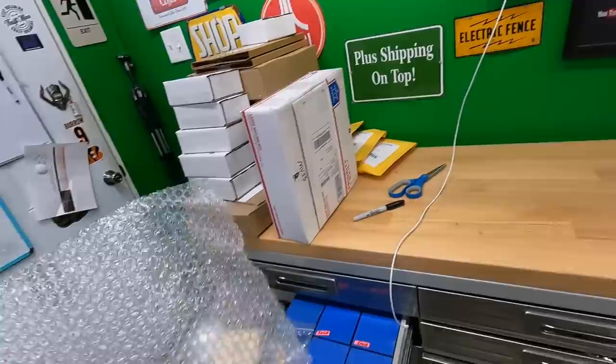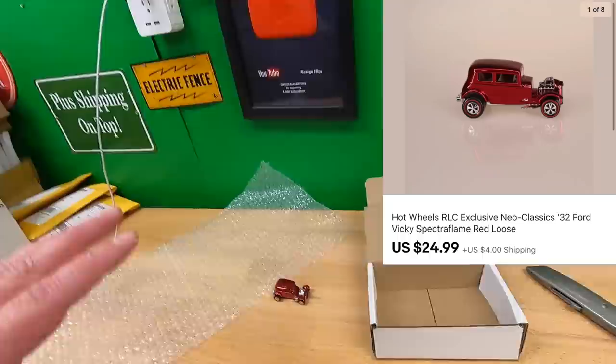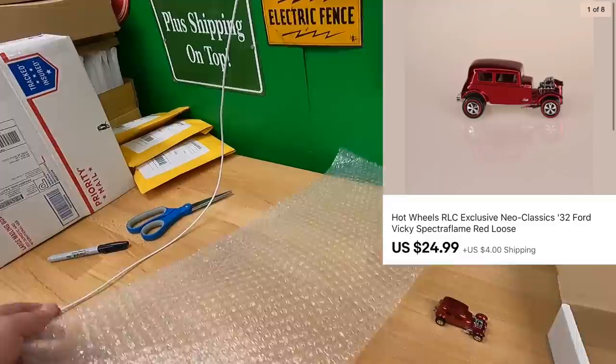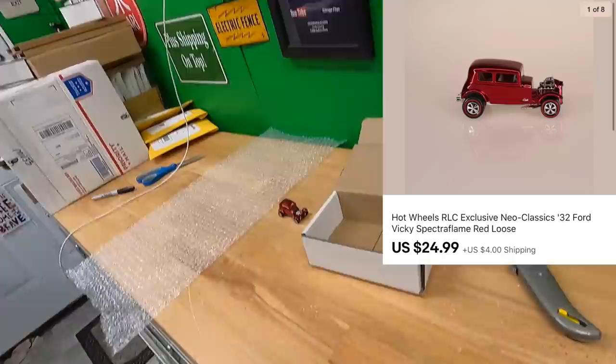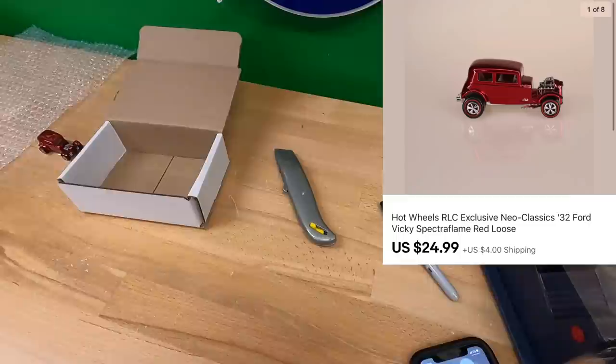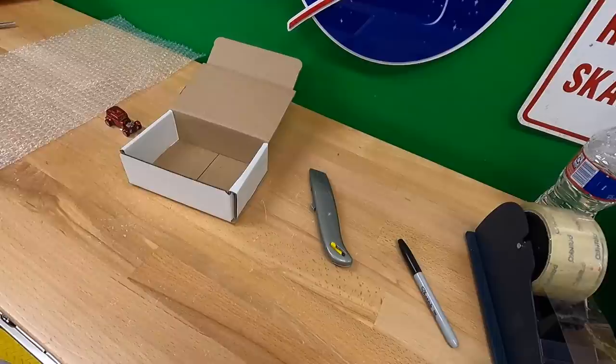I've only got two cars left from my big Hot Wheels deal from a few months ago where I spent $3,600. I've sold all the carded Hot Wheels and only have exactly one left. Sold this loose neoclassics '32 Ford for $24.99 plus shipping — going out via simple export rate to some location, zip code 06053. I'm not sure where that is.